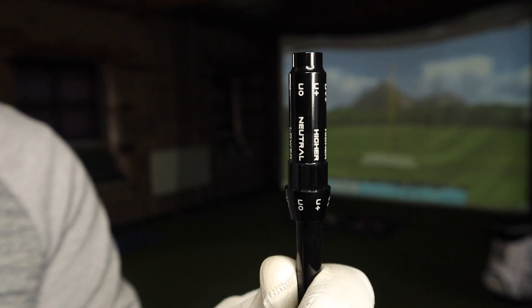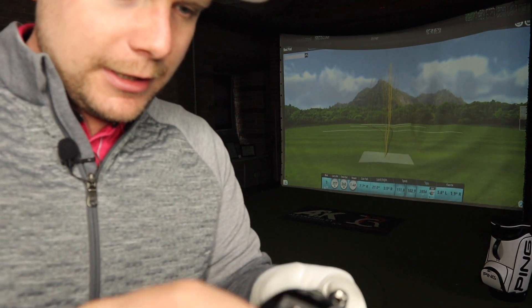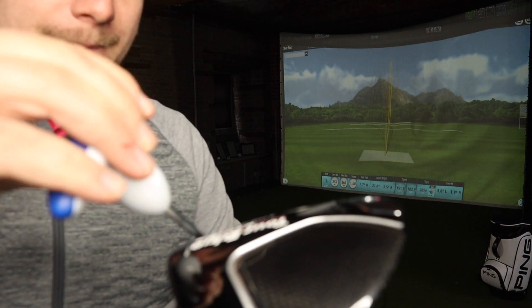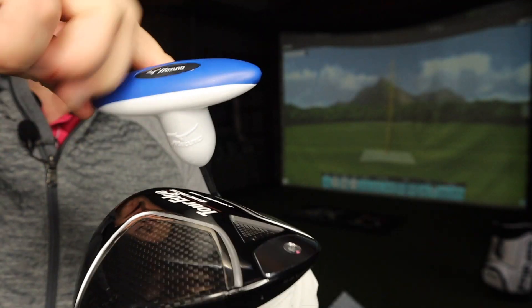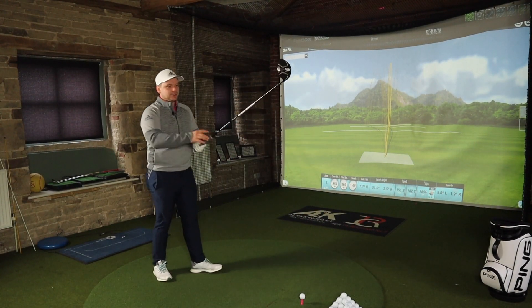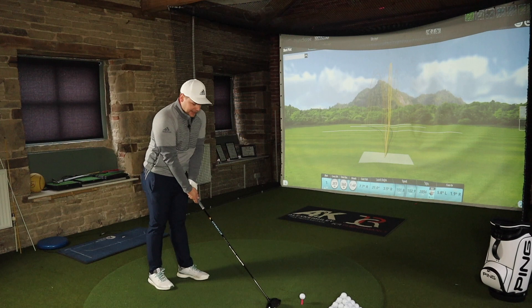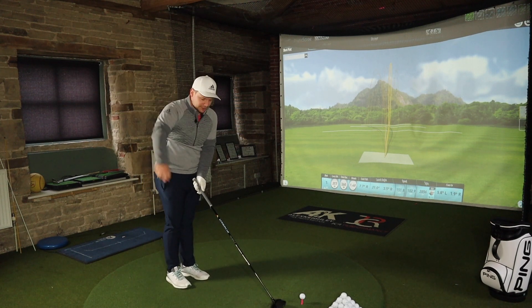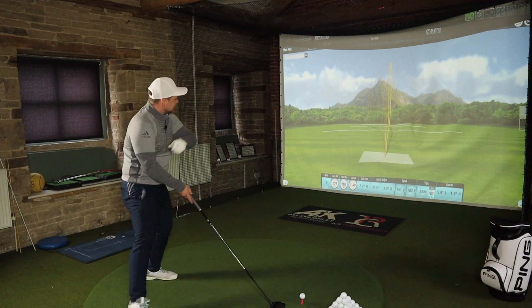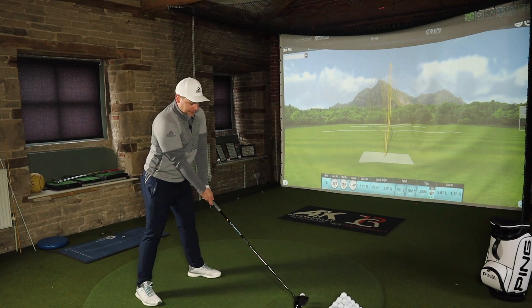I'm going to put it on a lower loft and see if we can sneak a tiny bit more distance out of it. Love that sound. Obviously by changing the orientation of the shaft for the adjustable neck, it has changed the graphics alignment — that's something Callaway does really well. I don't know if you want your playing partners to see exactly what shaft you're using. It's a good shaft though — I can tell from the performance. Right, this looks really low-lofted now.